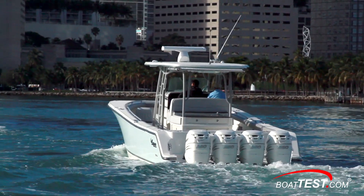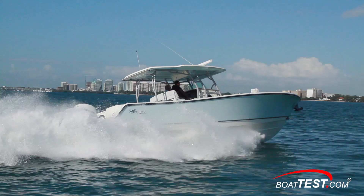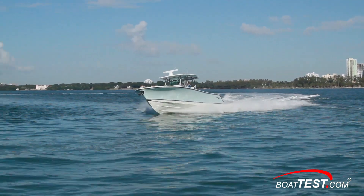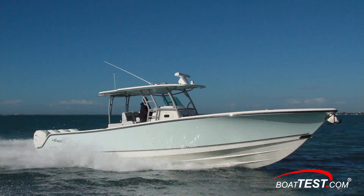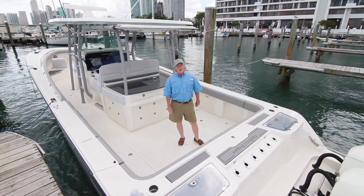The 414CC is available in six different colors — the model we tested is Wahoo Blue. Perfect predator indeed. We've got a seriously rigged fishing machine and family-friendly boat all wrapped up into one on the 414 from Mako. And that is my full sea trial and features inspection. For BoatTest.com, I'm Captain Steve. We'll see you on the water.